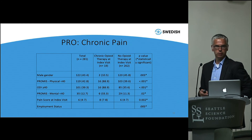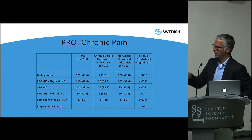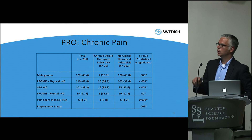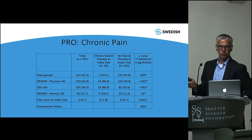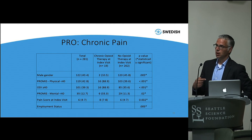We give opioids ostensibly to improve function and reduce pain, yet in our subgroup, pain scores were worse in the group getting opioids, function was worse, and they were six times less likely to be employed. Their physical function as measured by PROMIS was worse, their Oswestry was worse, and their mental health function was worse. Now, this was retrospective and patients weren't matched, so we can't establish causation. But it does raise the question — how much are we improving function by providing opioids? It points to being very careful, using adequate counseling, and really monitoring function over time using PROs.